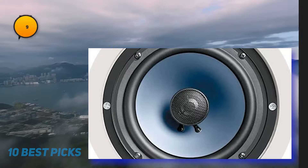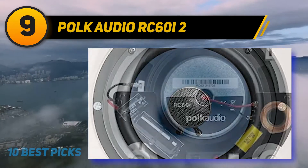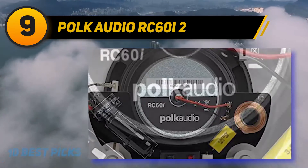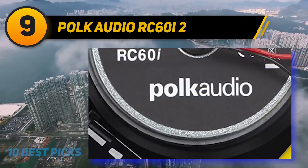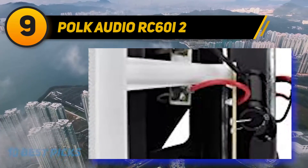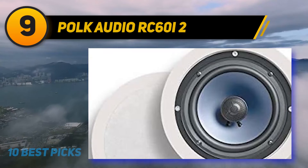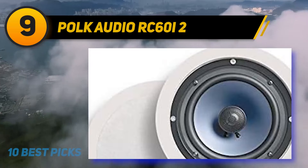At number nine, Polk Audio RC60i2. This model also comes from Polk Audio and is similar to the RC80i. You may simply dismiss it as the baby brother of the Polk RC80i, but fortunately it is more than that. The Polk Audio RC60i is a contender in its own right for the title of best ceiling speaker. It is durable, simple to install, and looks great, though it is a bit pricier.